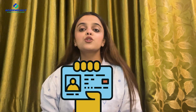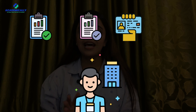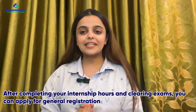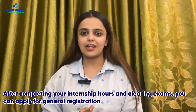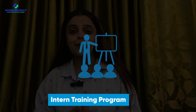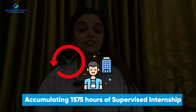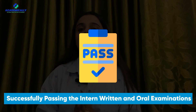With your provisional license in hand, the next goal is securing an internship. Submit your CAPS exam result, English language exam result, and provisional license to the relevant authority. This journey involves completing your intern training program, accumulating 1,575 hours of supervised internship, and successfully passing the intern written and oral examinations to apply for general registration.